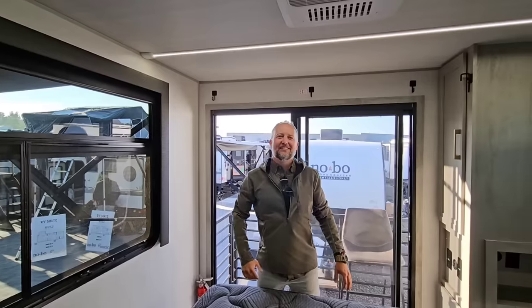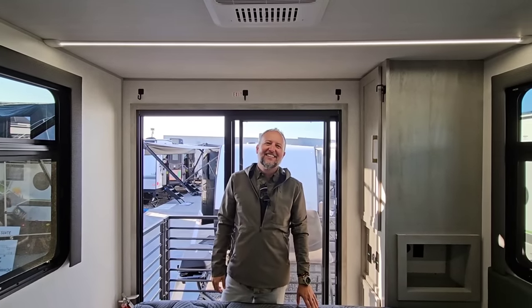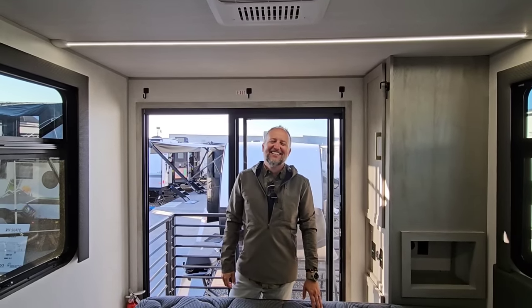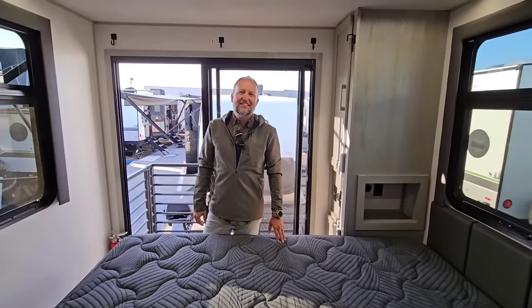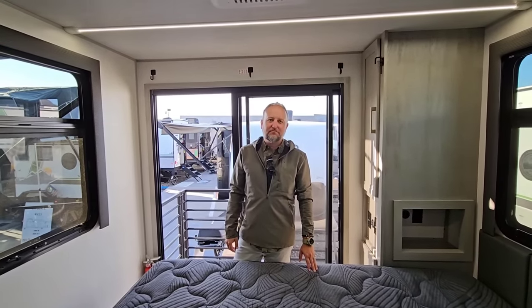I came out here yesterday when nobody was here and I saw it and I really wanted to get into it, but the doors were locked. Really glad you were able to give me this tour — this is absolutely fantastic. MSRP — what can someone expect from an MSRP perspective for something like this? For the RV Suite 1, the price is going to be somewhere around the $45,000 to $50,000 mark.